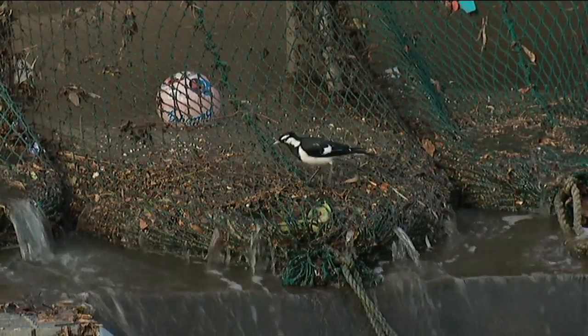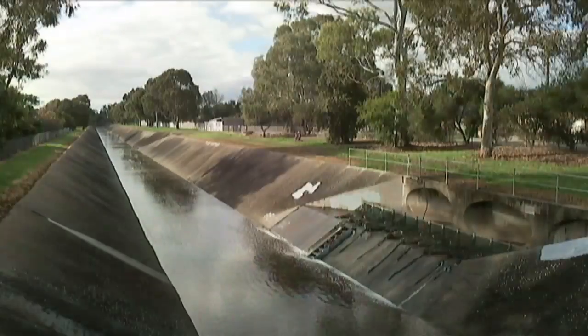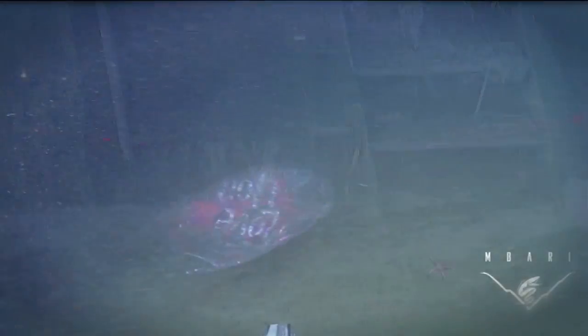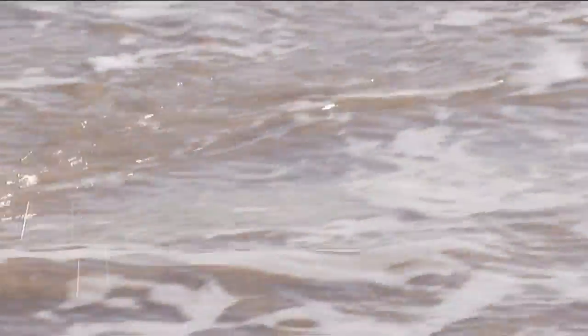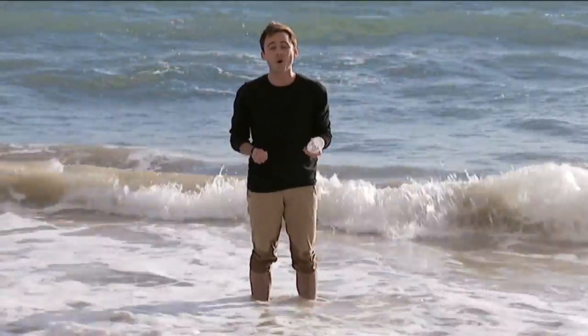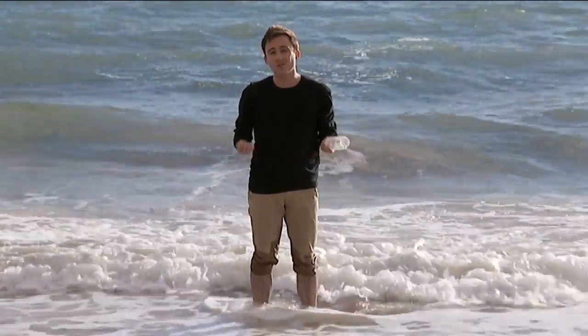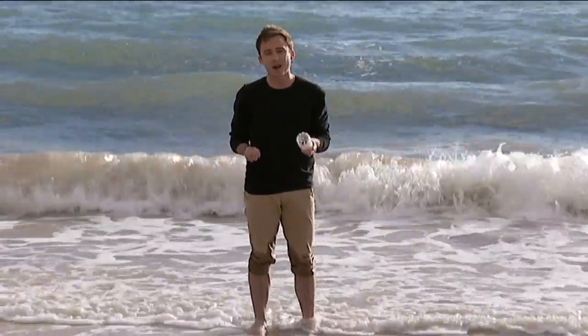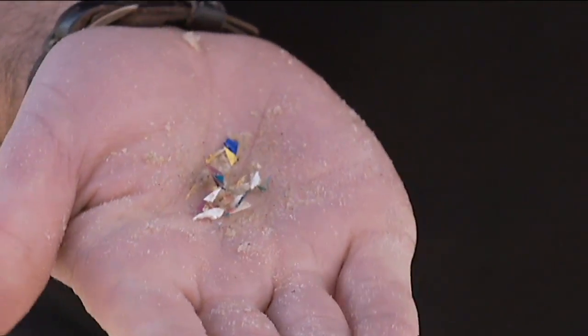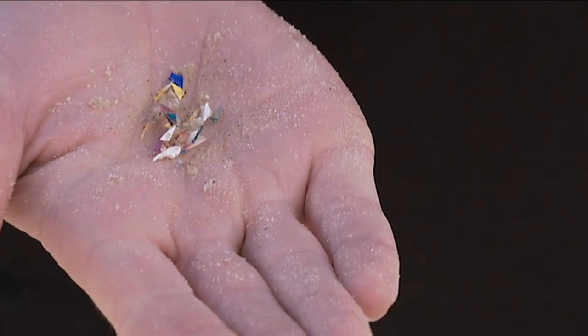Some plastic does get filtered out in drains like these before it gets into our rivers or waterways. But the rest of it keeps floating. And because plastic can take hundreds of years to break down, you might be surprised at just how far it can travel. In a year or two, a bit of rubbish like this here in Adelaide can wash all the way to New Zealand. After all that time in the ocean, it starts to break apart and eventually turns into tiny little specks called microplastics that animals can mistake for food.